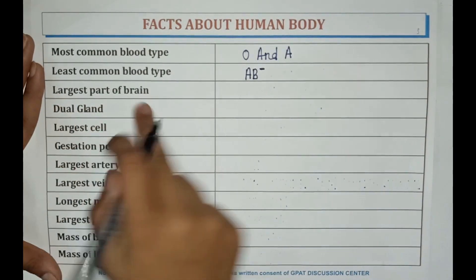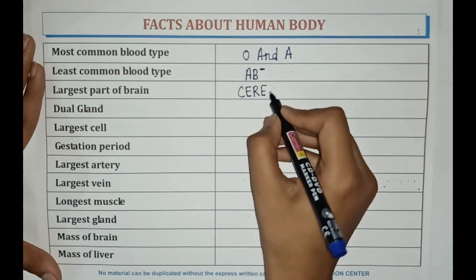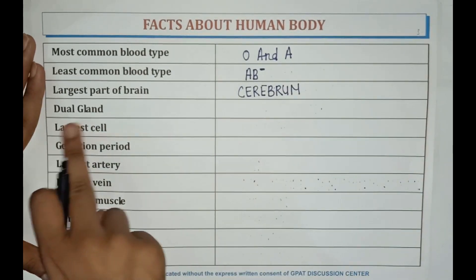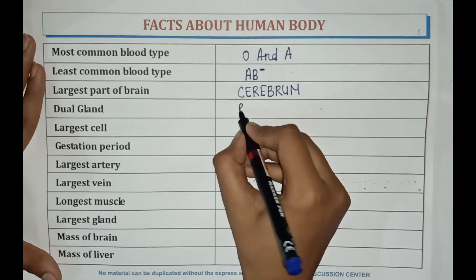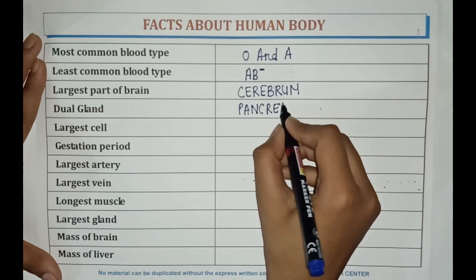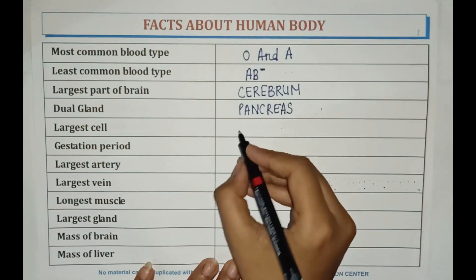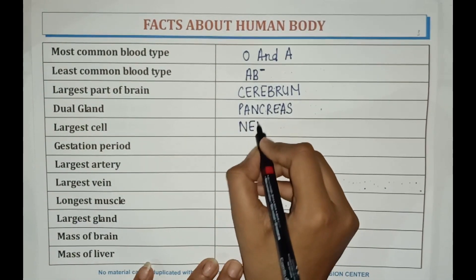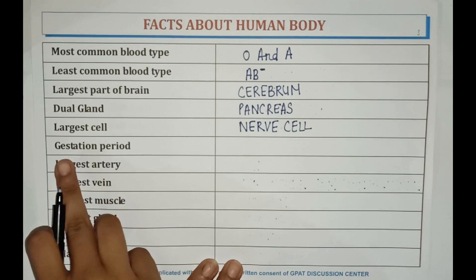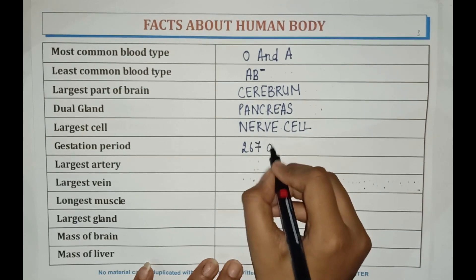The largest part of the brain is cerebrum. The dual gland is pancreas. The largest cell is nerve cell. The gestation period is 267 days.